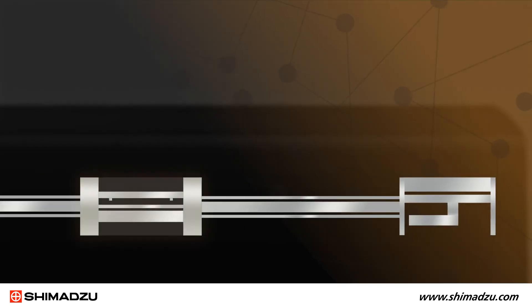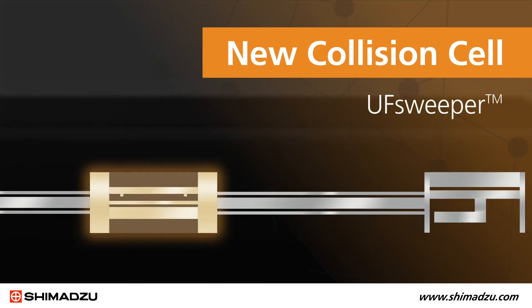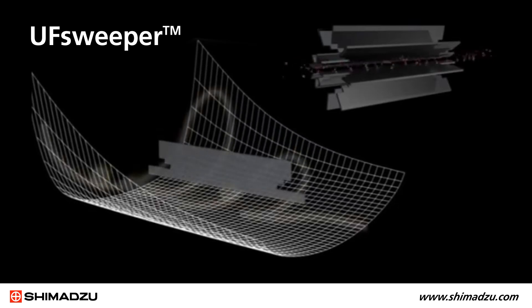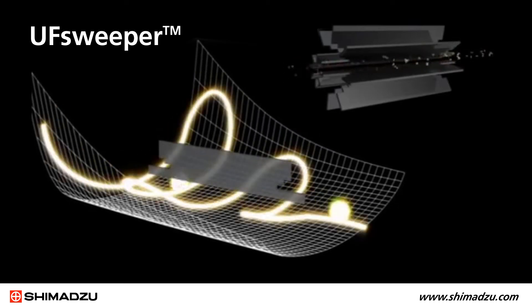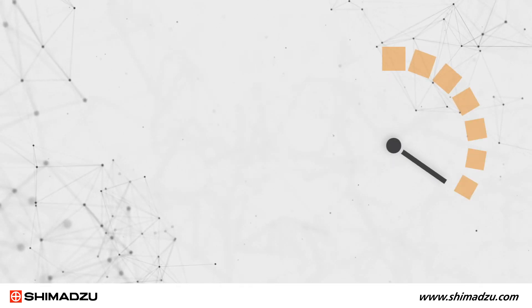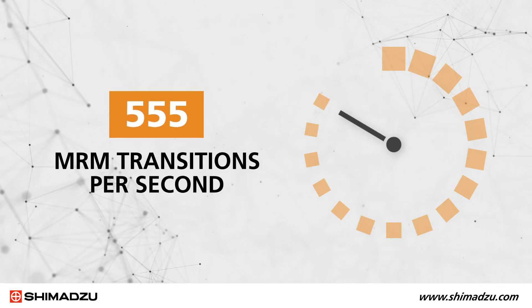To speed up data acquisition, we developed new collision cell technology we call UF Sweeper. UF Sweeper applies voltage to the collision cell to actively and quickly sweep away residual ions. The result is the shortest cycle time on the market, delivering 555 MRM transitions per second.